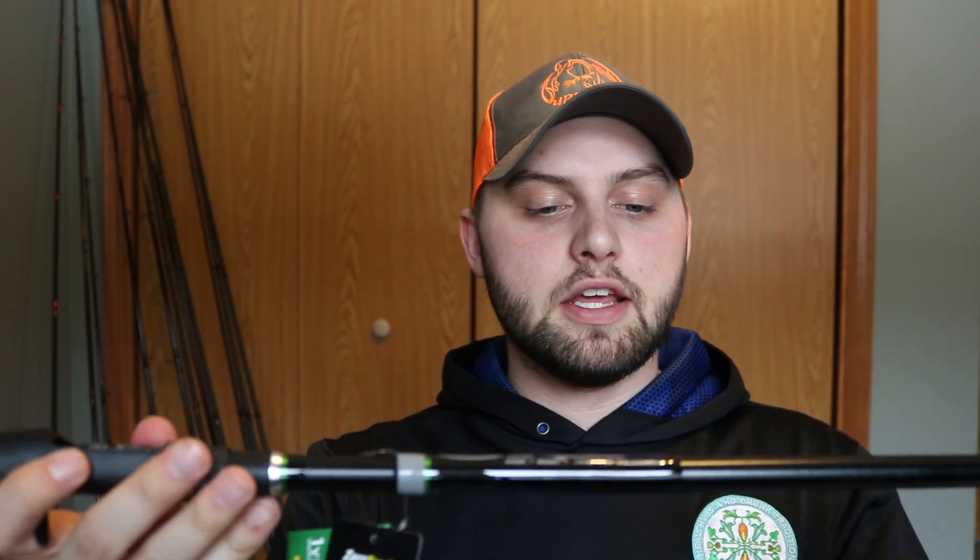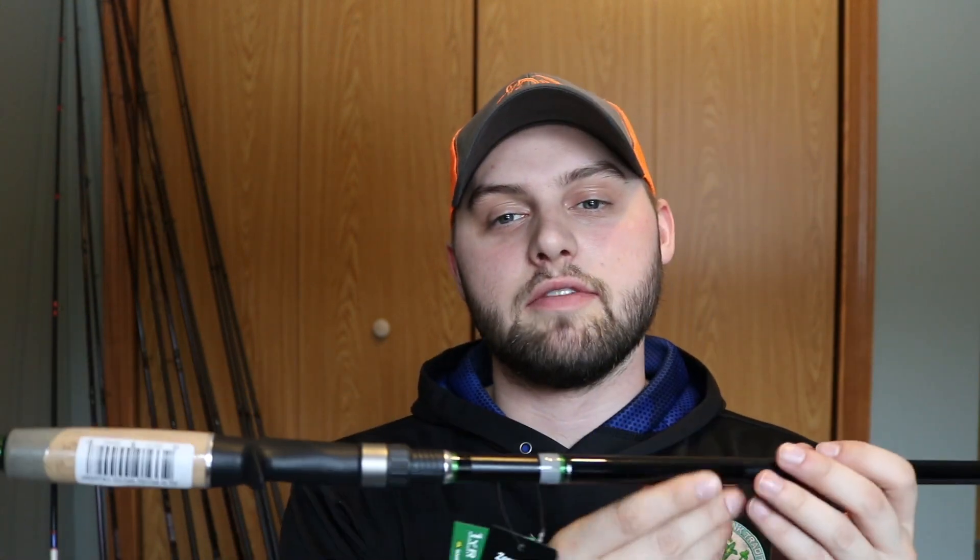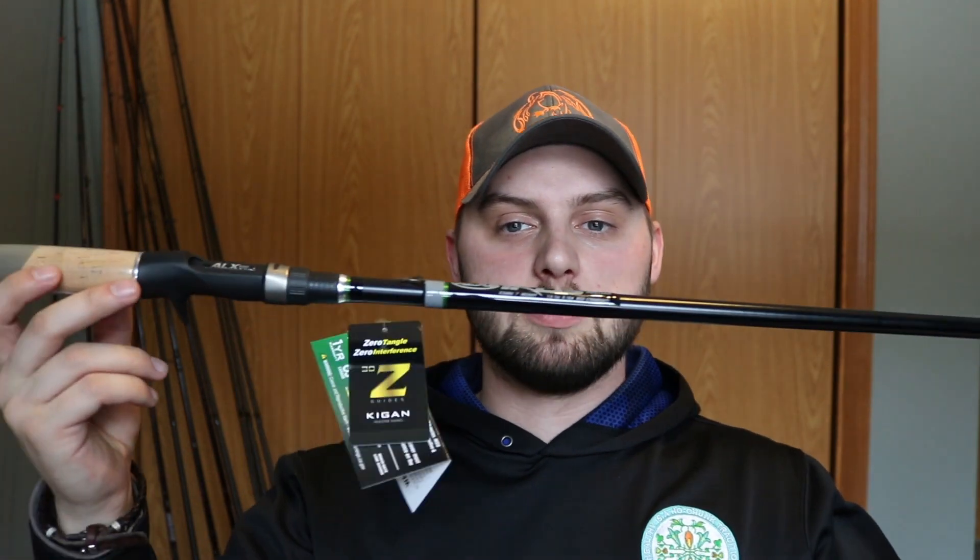The last rod from ALX is the Icos Hustler. What I'm really excited about is that this is a medium heavy moderate action rod specifically for crankbaits up to 20 feet. You can fish square bills all the way up to deeper crankbaits up to 20 feet — it's a well-rounded crankbaiting rod. If you're going further than 20 feet you'll want a different rod, but it's a great all-around crankbait rod. I have not had a dedicated crankbait rod before; I've used a medium heavy fast action for crankbaits for a long time, so I'm super excited to finally be using a proper crankbait rod.